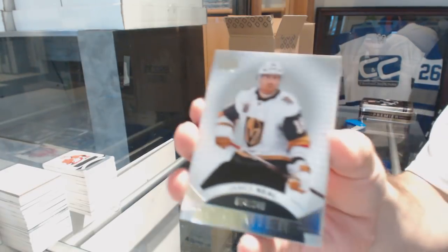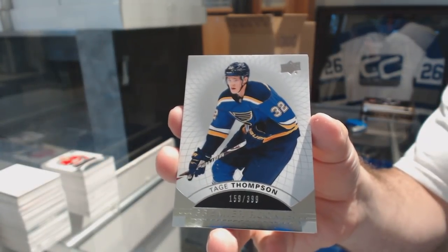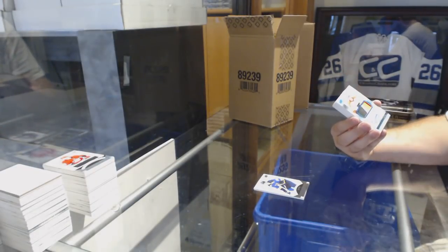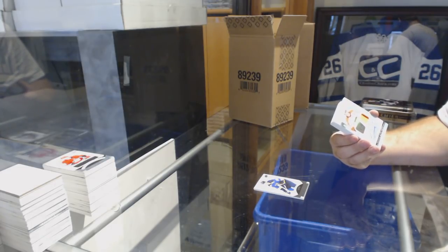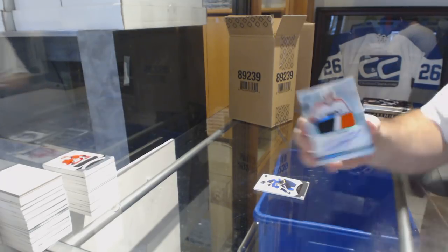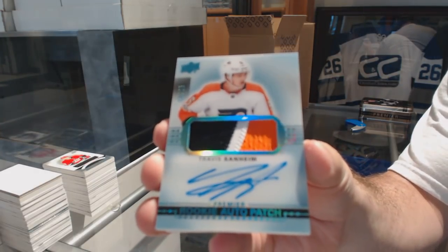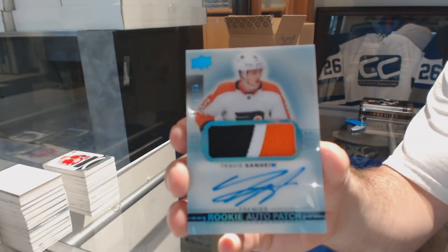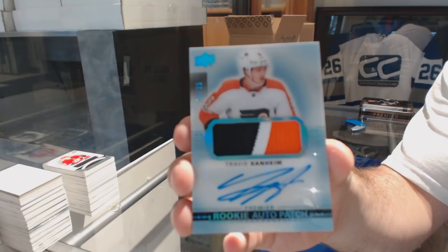We've got number 249 base of James Neal. $3.99 Premier Rookie, Tage Thompson. We've got a Blue Spectrum Rookie Patch Auto, number to 25, for the Philadelphia Flyers — Travis Sanheim. That's pretty — that's a first blue.